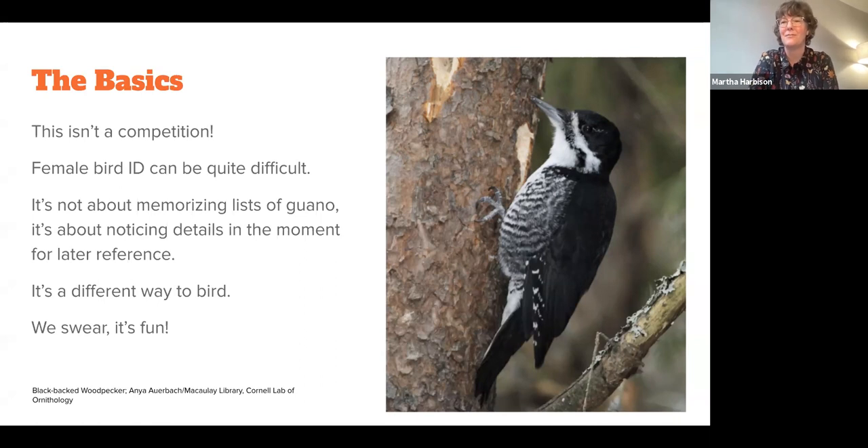I always tell people it's okay to suck at this — it's more important to have fun. One of the things that's really important is to reevaluate the way that you go birding. When you're starting out, a lot of people try and memorize everything. When you're trying to learn to identify species, you're like, I need this field mark, this field mark, and this field mark. It's basically a decision tree.